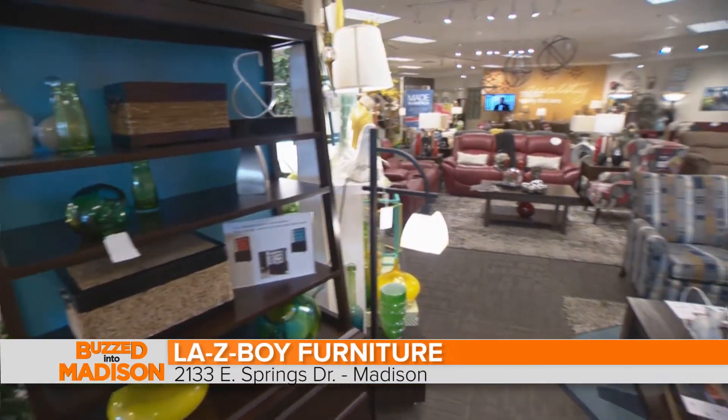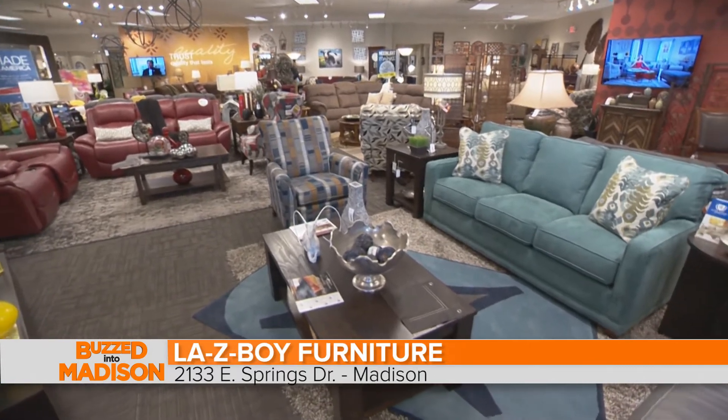We're here today at Lazy Boy Home Furnishings and Decor and I'm joined with Josh Giloni. This is a beautiful showroom. Tell us a little bit about what makes Lazy Boy different.